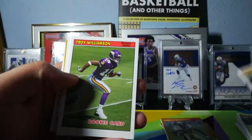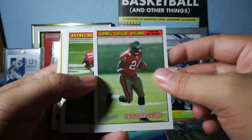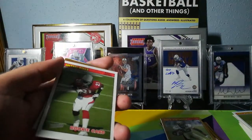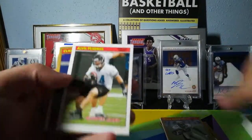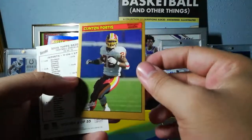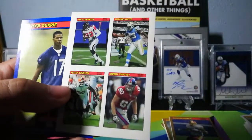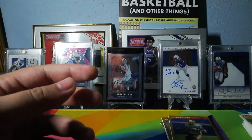Adrian McPherson rookie, Troy Williamson, Cadillac Williams rookie card — that's so cool, one of the best names that ever existed. Cadillac Williams. I really wanted him on the Colts at one point. Alvin Pearman, Clinton Portis thick card — that's a good one to get. Four-on-one stickers of Algie Crumpler, Antonio Gates, Jeremy Shockey, and Kellen Winslow — the tight ends group. And Aries Curry blue parallel.